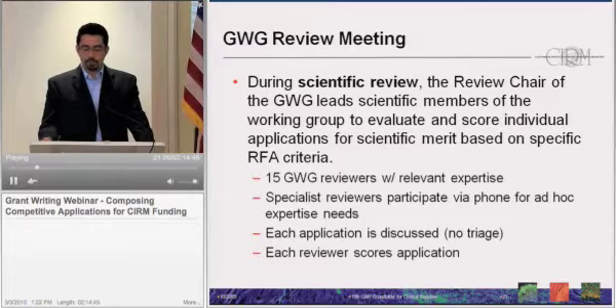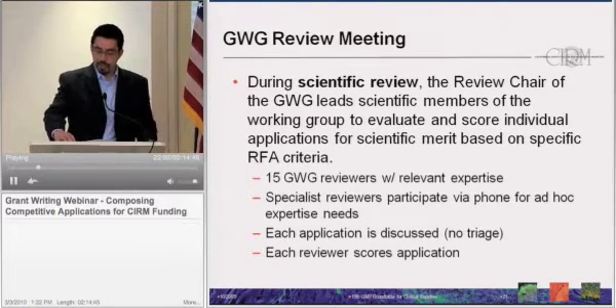The review meeting of the Grants Working Group is conducted in two stages: a scientific assessment and a programmatic assessment. During the scientific review, which is the first portion of the meeting, a review chair leads the scientific members to evaluate and score individual applications for scientific merit based on specific criteria described in the RFA. We select up to 15 Grants Working Group reviewers with relevant expertise to the area pertaining to the RFA. We also solicit specialist reviewers who do not score or vote but add expertise and participate via phone. Each application is discussed — we do not triage applications at this stage — and each reviewer scores an application unless they have a conflict.